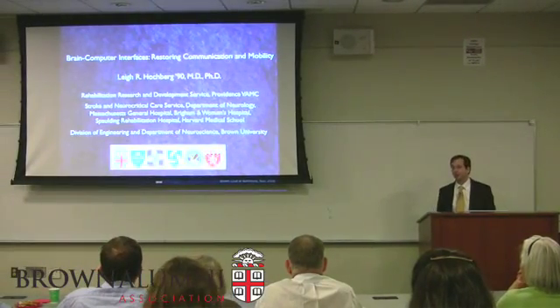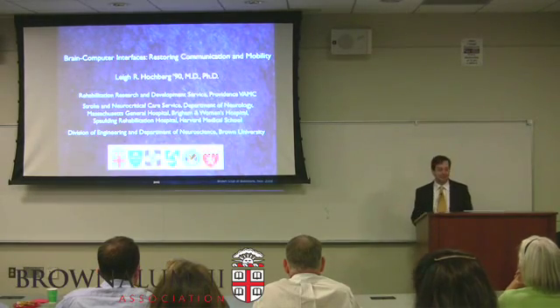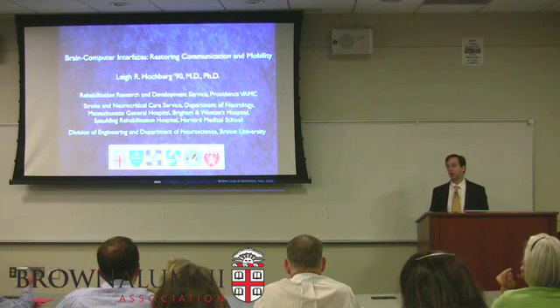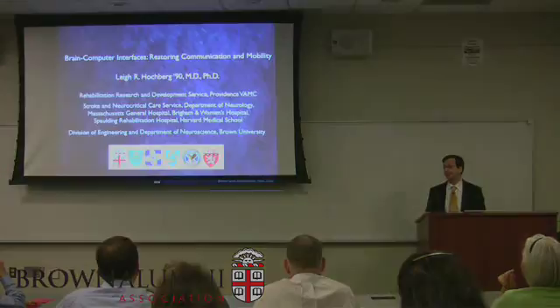Over the next 45 minutes or so, I'm going to describe what is sometimes called brain-computer interfaces, and we'll be describing various technologies that we hope will one day help to restore communication and mobility to people with physical disabilities.